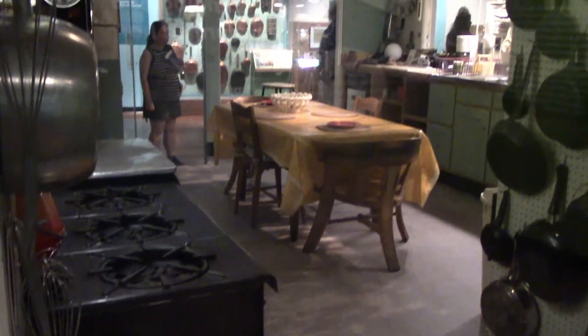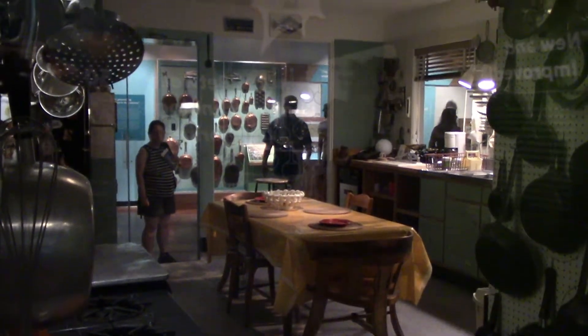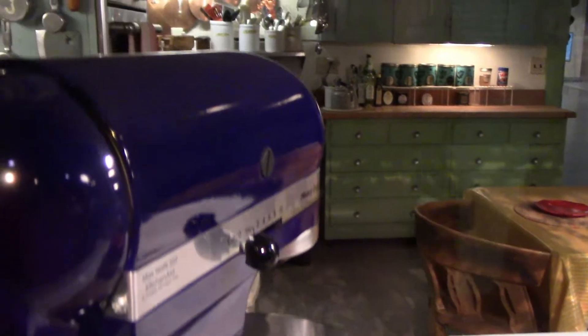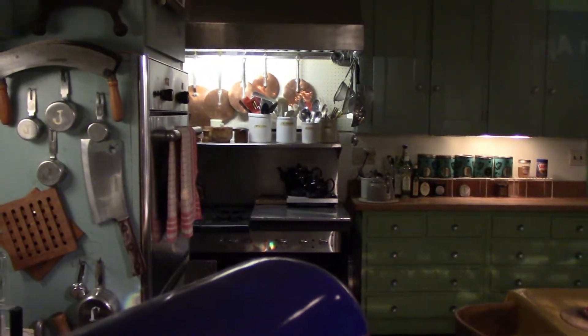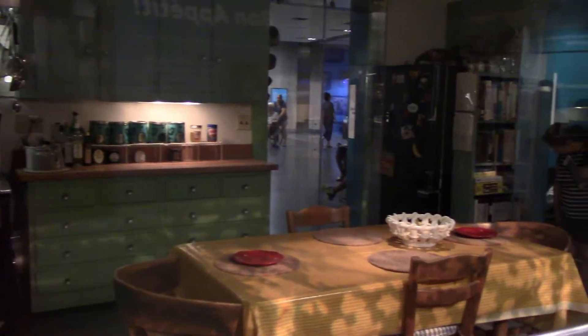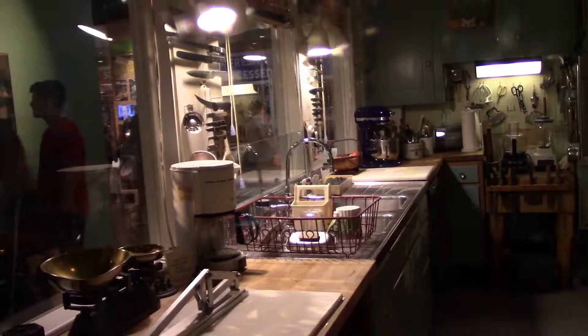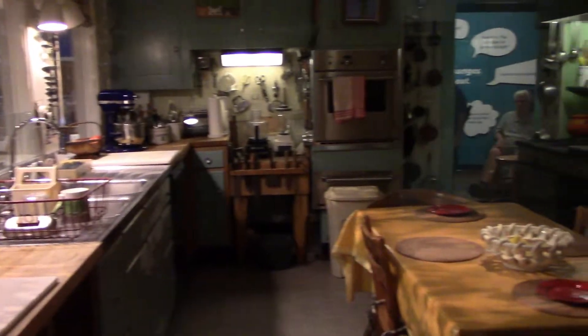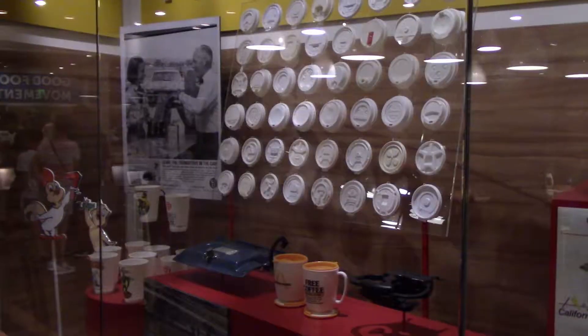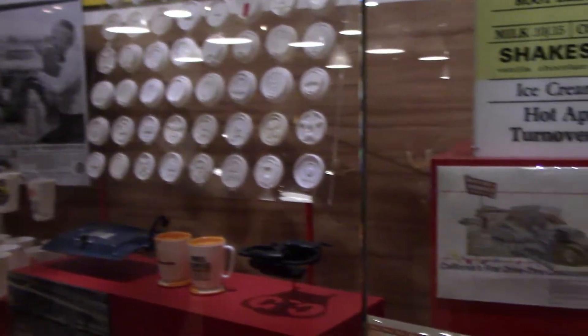This is Julia Child's kitchen. She had a very popular cooking show and wrote a lot of popular cooking books, and it contains the tools and equipment she used from the late 1940s to 2001. To summarize an exhibit on the history of food in America: basically we got into mass production and GMOs, high fat foods, and now we're the most fat country.